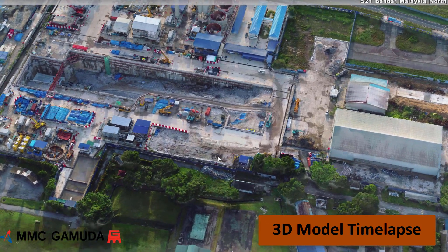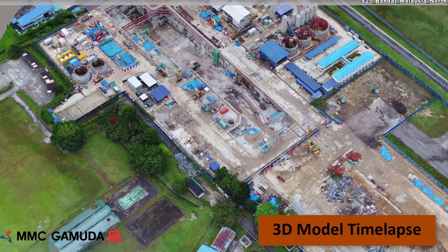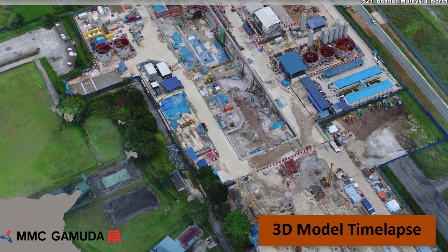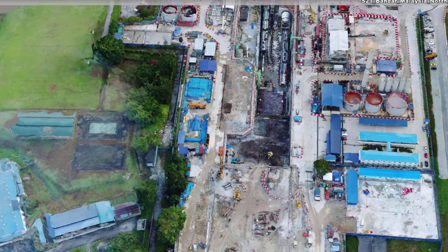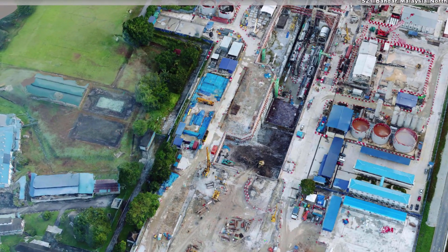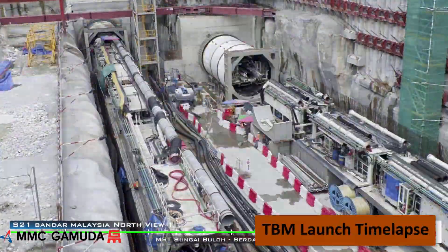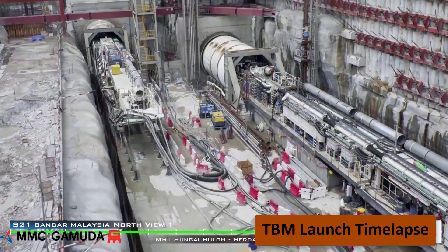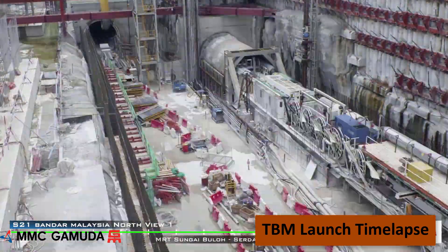The drone surveys are used to generate 3D models of each site. In this series of models, from July 2017 to April 2019, you can see the site progress in 3D for Bandar Malaysia North. A traditional time lapse from a fixed camera position looks like this. It provides a good visual record of the daily site activities, but we cannot use this for surveying or for measurement.